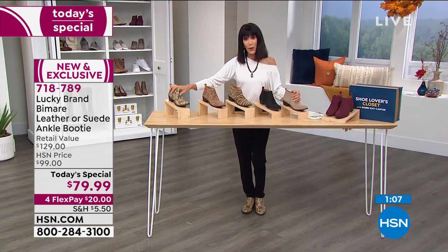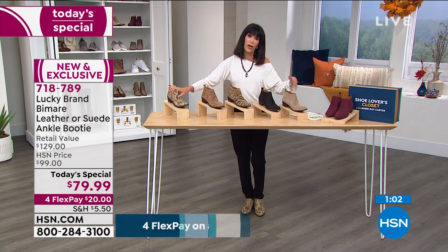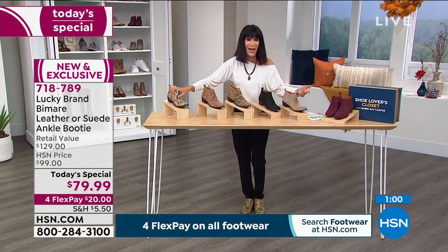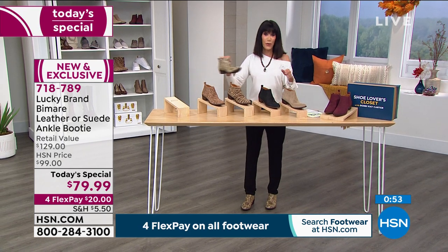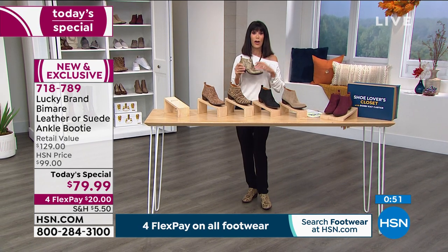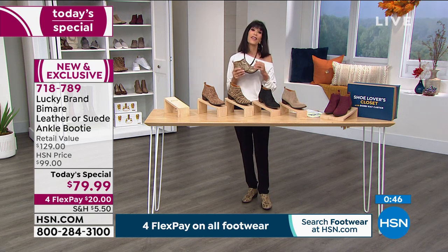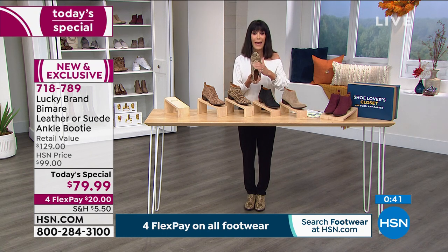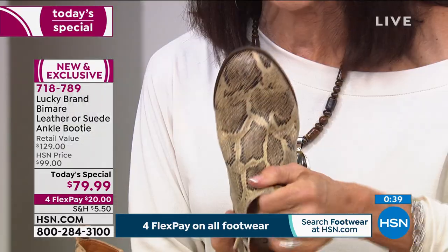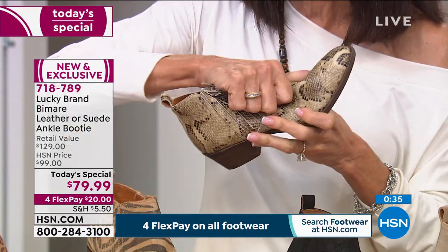Whether you're shopping for yourself, for your mom, your daughter, your granddaughter, or doing your holiday shopping — you can shop with confidence. Everything in the hour is going to have four flex pay, which breaks your payment down on any credit card without any interest whatsoever. HSN card — it's $16 to get these home without interest. There are fewer than 800 now left in this beautiful snake.